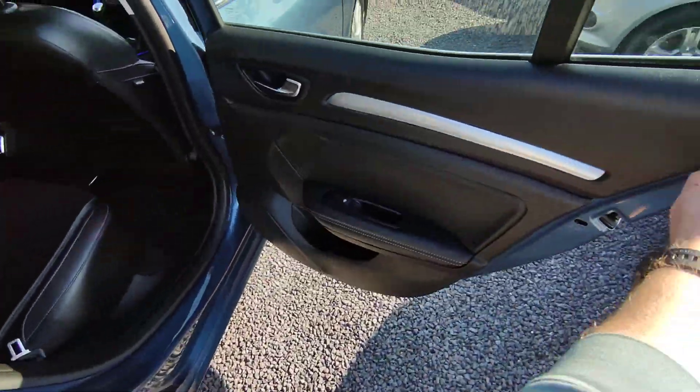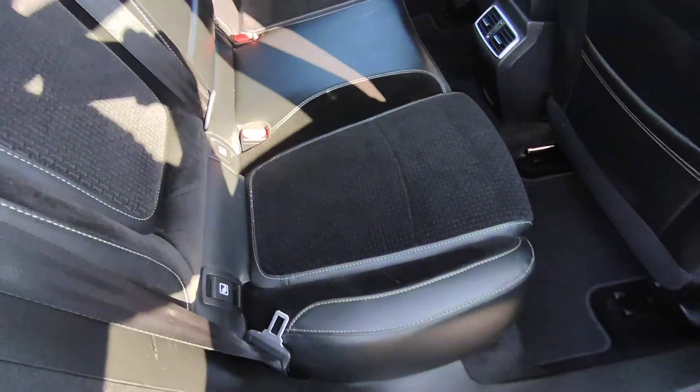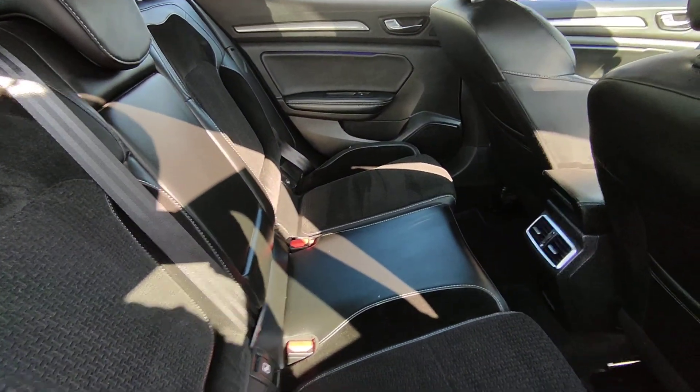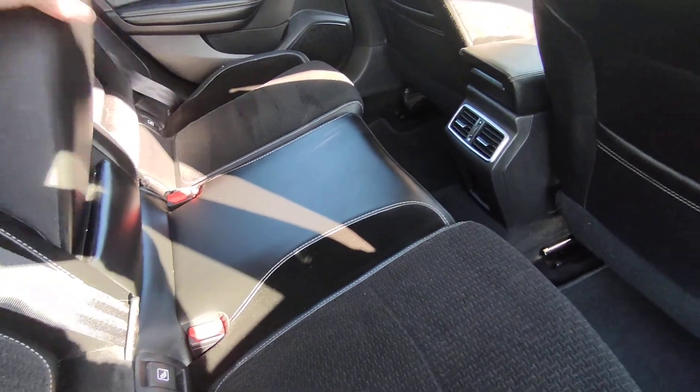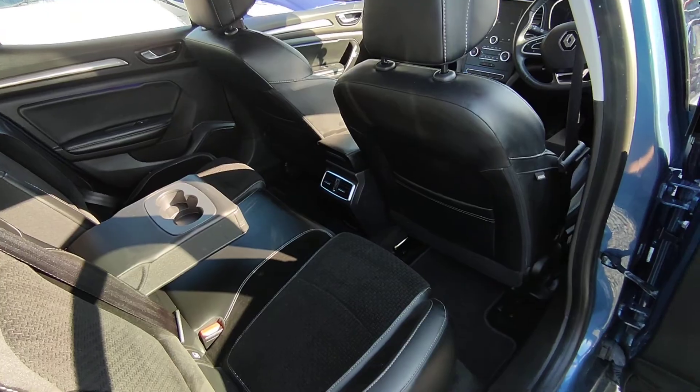Coming to the back, we have electric windows. You have your two-tone colour inside with your half leather interior, armrest, cup holder, and climate control in the back.